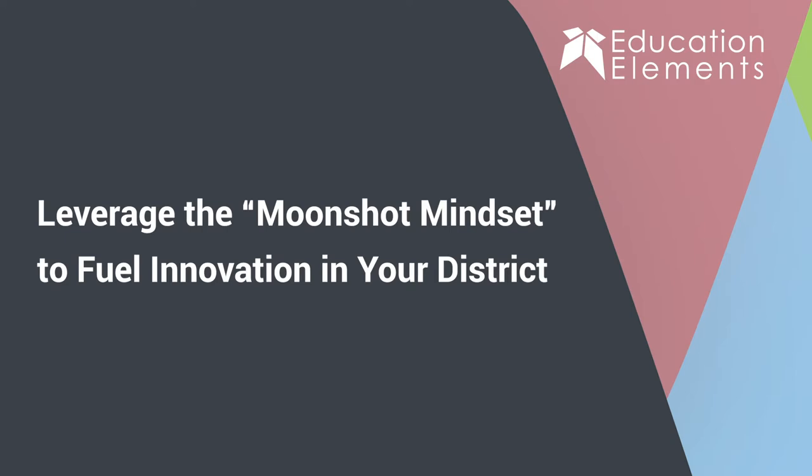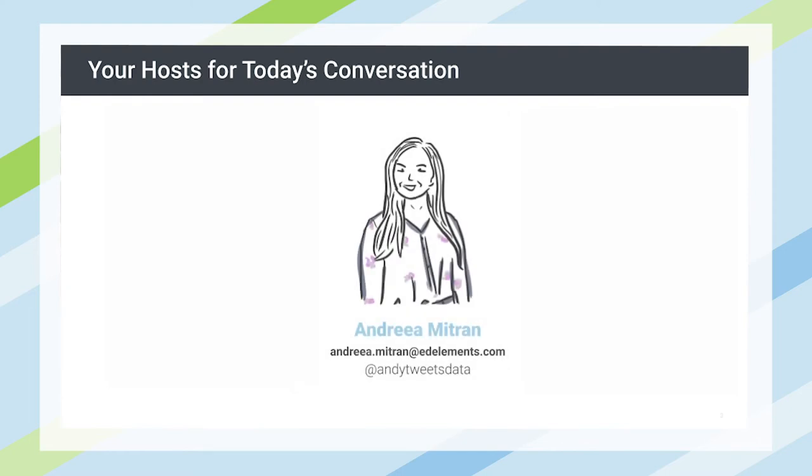So before we get started, we just wanted to introduce ourselves today. My name is Andrea Mitran. I'm one of your hosts. I am based right outside of DC in a town called Manassas, Virginia. I have been at Education Elements for about a year and a half now, and I'm part of our R&D team.